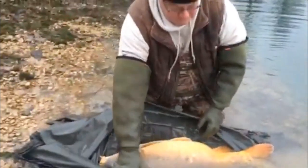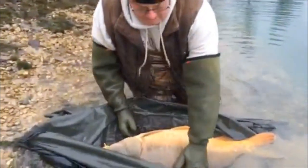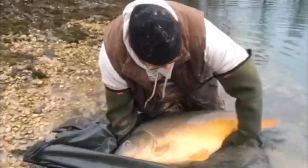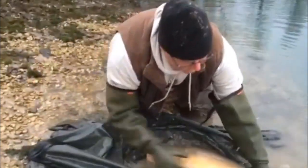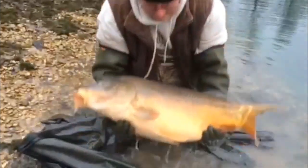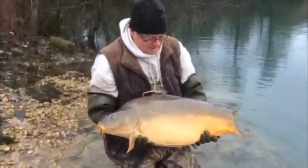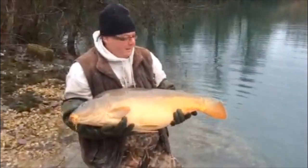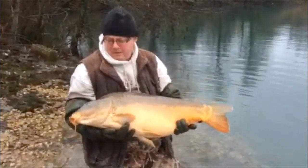A lot more mirrors this time, but you've got some commons as well because they're a lovely fish at the end of the day. And I think this one is probably the biggest we've put in today — beautiful fish, and ready for you for 2015.